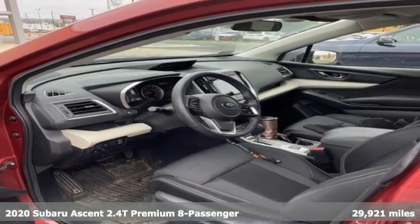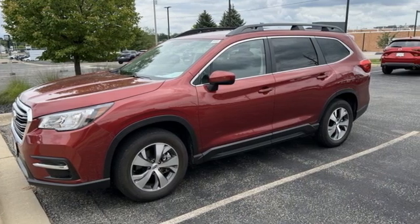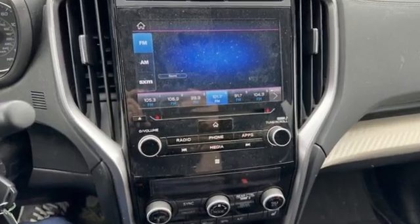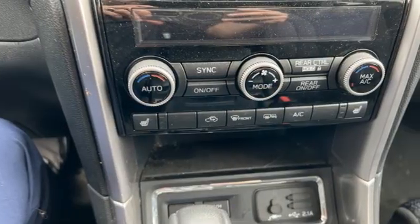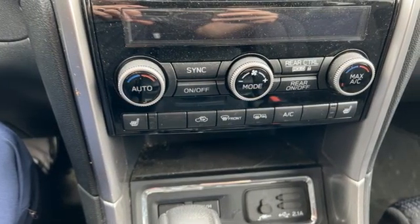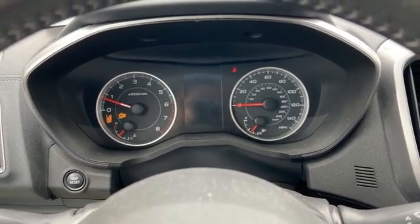Features include continuously variable automatic transmission, dual-zone climate control, streaming audio, voice-activated climate controls, wireless phone connectivity, external memory control, aluminum wheels, selective service internet access, and intercooled turbo H4 engine.